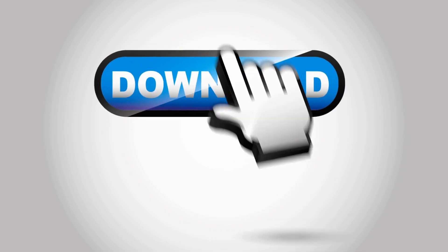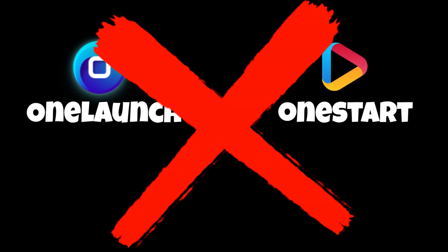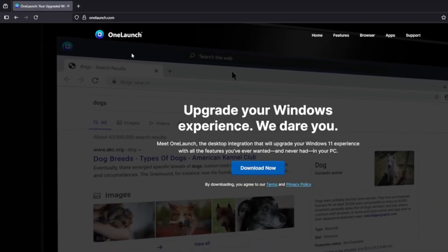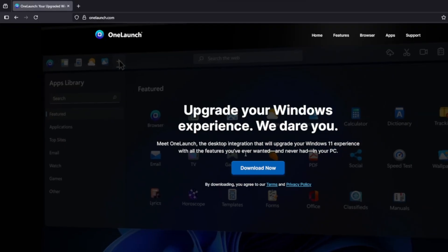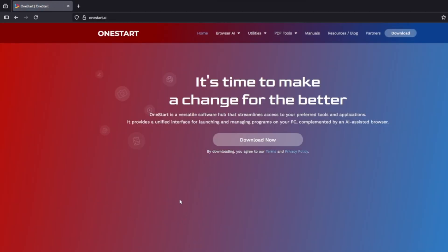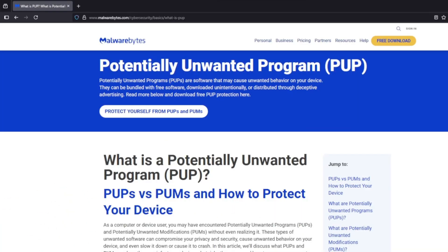Have you ever downloaded a program thinking it would help your computer, only to realize something just feels off? Today, we're talking about two of these programs — One Launch and One Start — and why you should stay far away from them. One Launch and One Start often promise to make your browsing or computer experience faster and easier, but here's the truth: they're not helpful tools. They're actually what we call potentially unwanted programs, or PUPs.